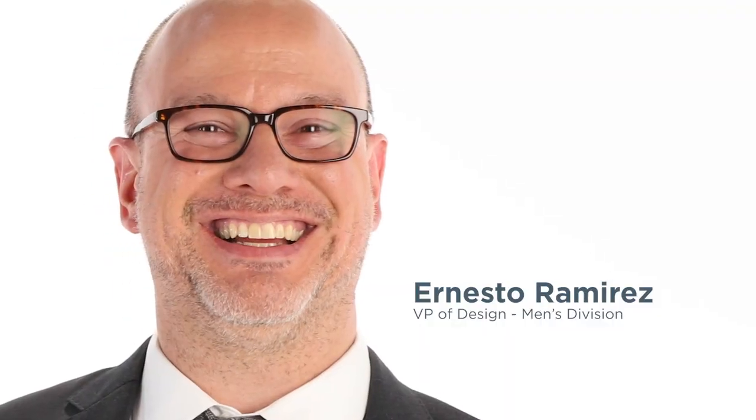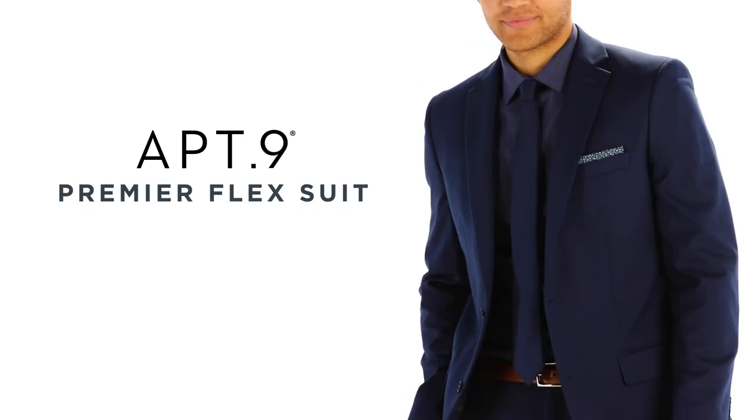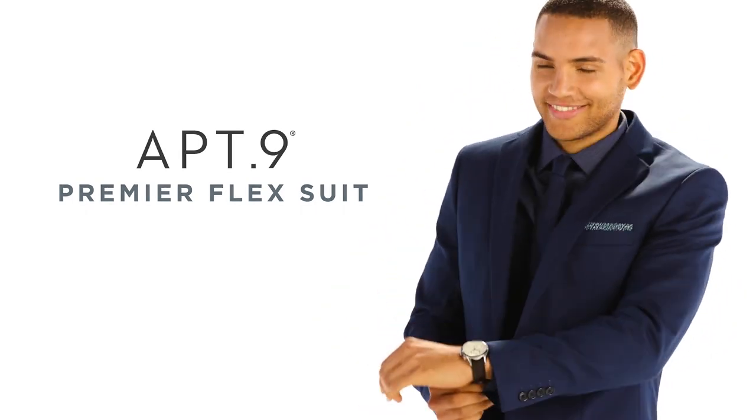Hi, my name is Ernesto Ramirez. I'm the Vice President of Design for the Men's Division at Kohl's. Today we're going to show you how to wear the most versatile suit in your wardrobe, the Apartment 9 Premier Flex Suit. One suit worn four different ways.